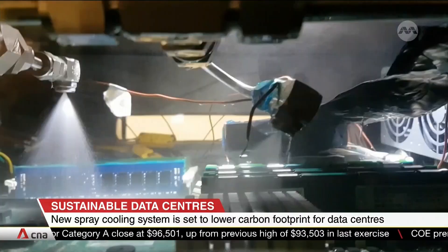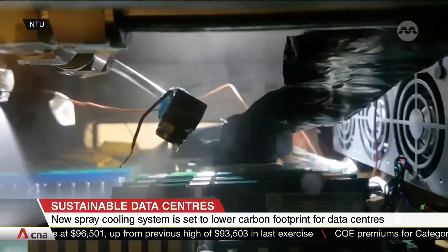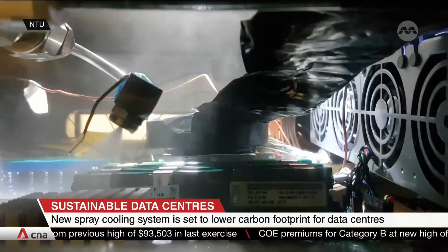A new cooling system for data centers may shrink their carbon footprints by more than a quarter. It's been developed by Nanyang Technological University, and researchers there are aiming to bring it to market by 2025. The system comprises a spray which cools the central processing unit directly.